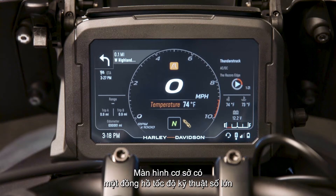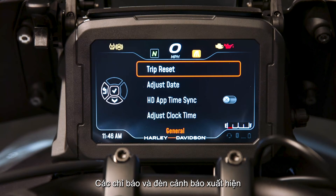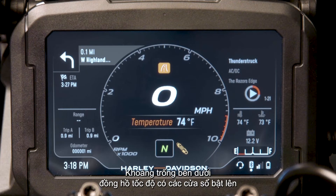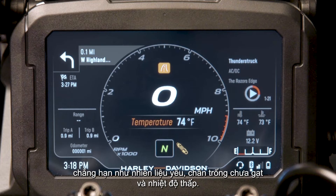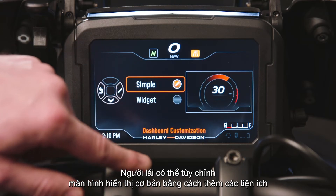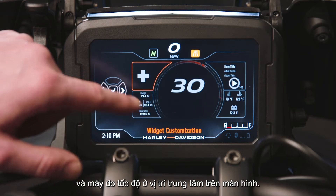The base screen display features a large digital speedometer in the center, surrounded by an arcing tachometer. Indicators and warning lights appear on the top edge of the display. The space below the speedometer accommodates pop-ups for incoming phone calls and warnings such as low fuel, side stand down, and low temperature. The rider can customize the basic display by adding widgets of additional information while keeping the speedometer and tachometer central to the display.